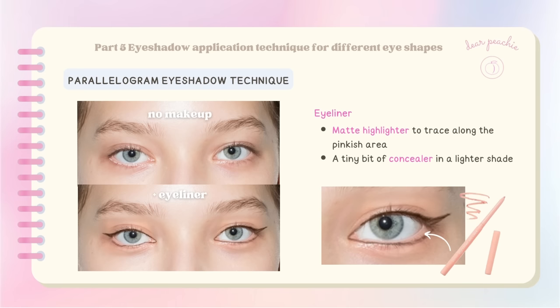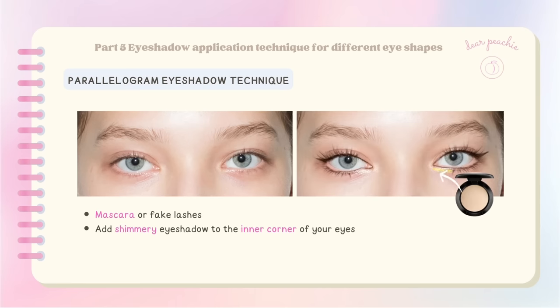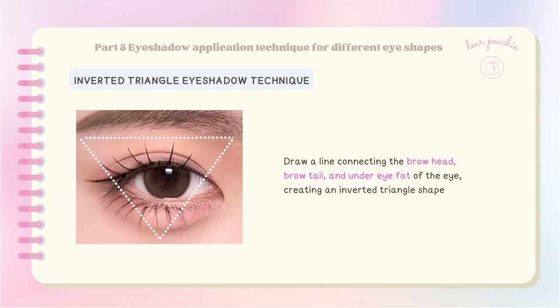When applying liner to your lower lash line, draw it on the outer side of the waterline and leave the pinkish area of your waterline untouched. To create a lifted effect, use matte highlighter to trace along the pinkish area. You can also use a tiny bit of concealer in a lighter shade for this step. Next, use a liquid liner to create a winged eyeliner at the outer corner — start from the outer end of your eyes to prevent the eyeliner from getting folded into your lid. To complete the look, add mascara and falsies, and apply a shimmery eyeshadow to the inner corner for that perfect finishing touch.